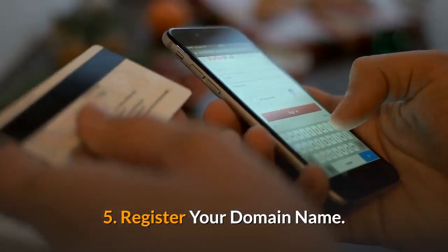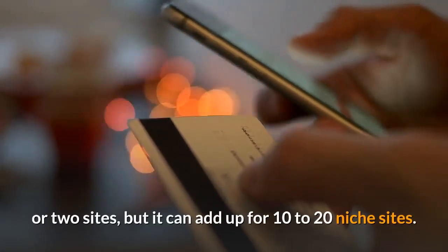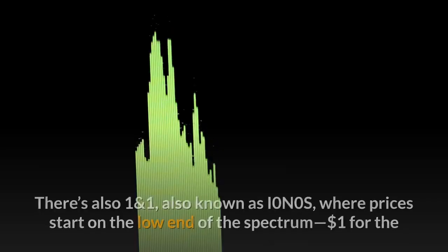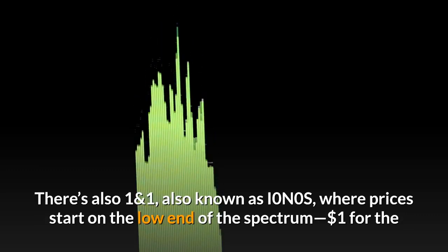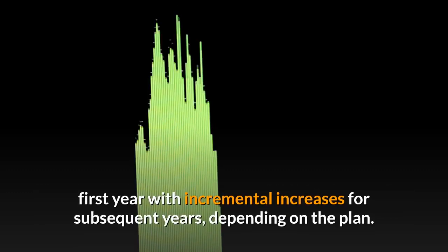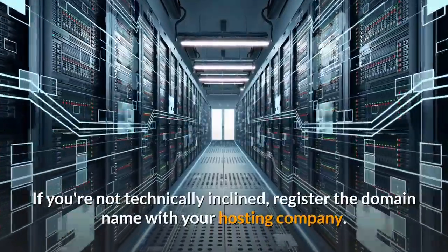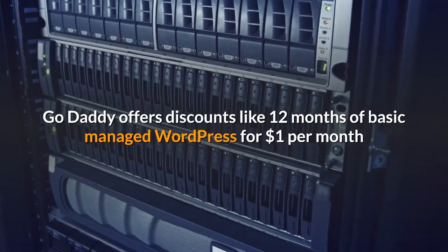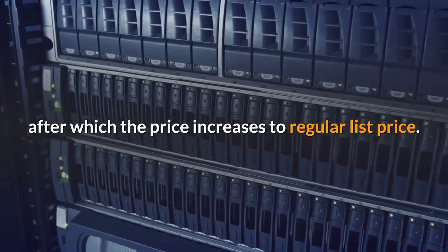5. Register your domain name. Registering domain names is not costly for one or two sites, but it can add up for 10 to 20 niche sites. Save by choosing a lower cost provider, such as SiteGround or GoDaddy. There's also 1&1, also known as IONOS, where prices start on the low end of the spectrum — $1 for the first year with incremental increases for subsequent years depending on the plan. If you're not technically inclined, register the domain name with your hosting company. GoDaddy offers discounts like 12 months of basic managed WordPress for $1 per month, after which the price increases to regular list price.